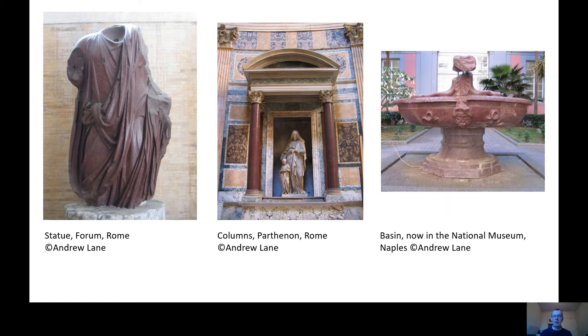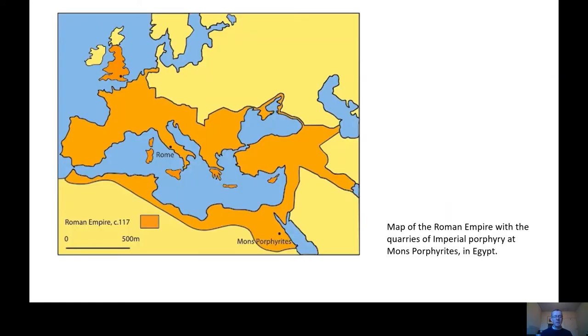But it wasn't just about the colour — it's also about the availability of this stone. It's only quarried from one site across the Roman world, from the remote eastern desert of Egypt, a site called Mons Porphyritis. It wasn't readily available, and that helped to maintain the prestige of the stone.